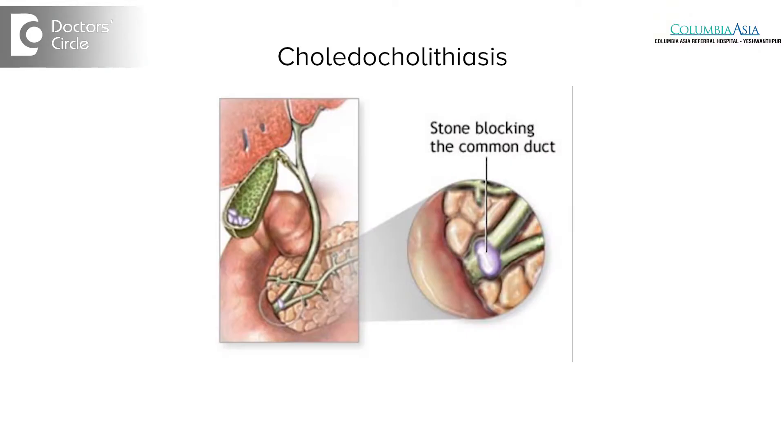Choledocholithiasis is a medical terminology for a gallstone that is stuck in the bile duct. Most of the gallstones are present in the gallbladder. During the process of the gallbladder pumping out the bile juices, sometimes a stone may migrate and get wedged in the bile duct in a narrowed area, and this is called choledocholithiasis.